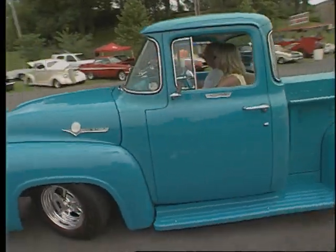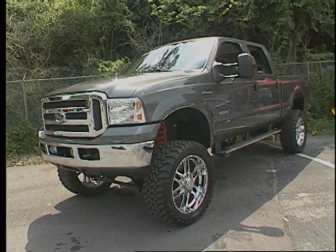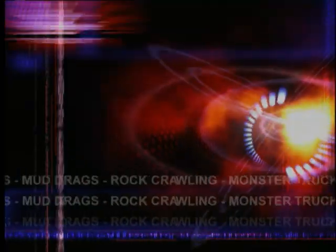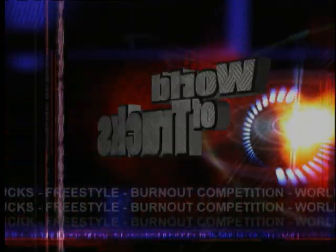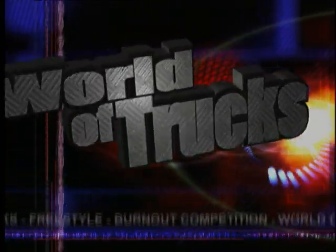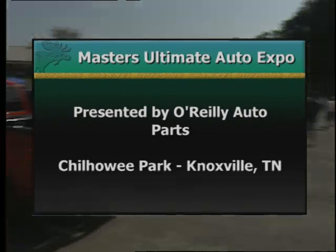Coming up today, we've got a lot of great-looking trucks in the TCI class from the Masters Ultimate Auto Expo in Knoxville, Tennessee, next on the World of Trucks. Today on World of Trucks from the Masters Ultimate Auto Expo, presented by O'Reilly Auto Parts, from Chill Howey Park in Knoxville, Tennessee, welcome everyone. I'm Claude Wood. And the TCI truck class today, yellow really stands out, and I have found a gorgeous 1966 Chevy Stepside.